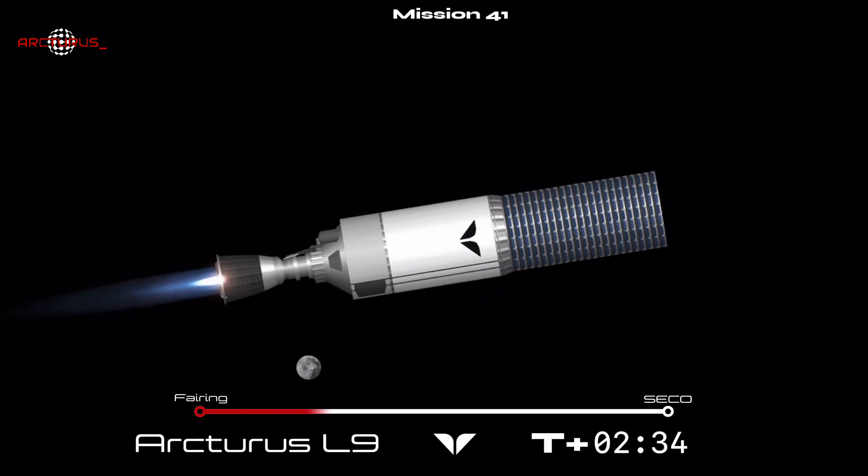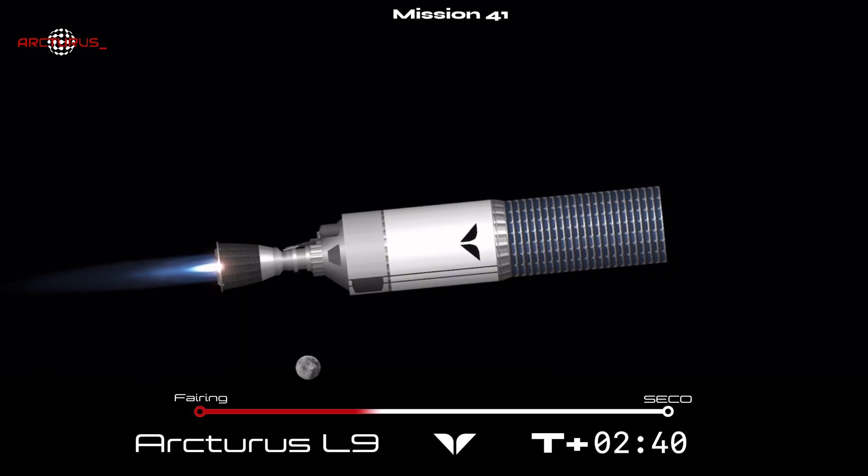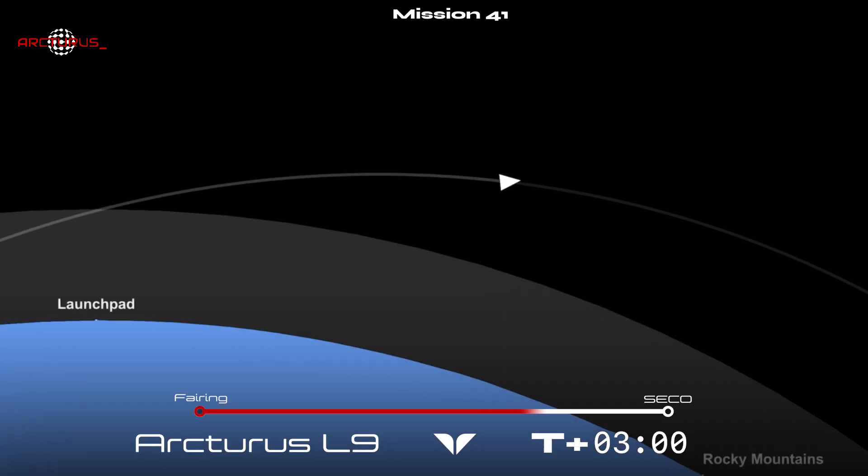It did appear that the first stage's boost back burn was cut short, and we lost the video feed. Standing by for more information there from the control team. The team can confirm that we have lost the first stage booster. As a reminder, the first stage descent and landing was only a secondary mission. The primary mission of getting to orbit and deploying the payload is still going smoothly.